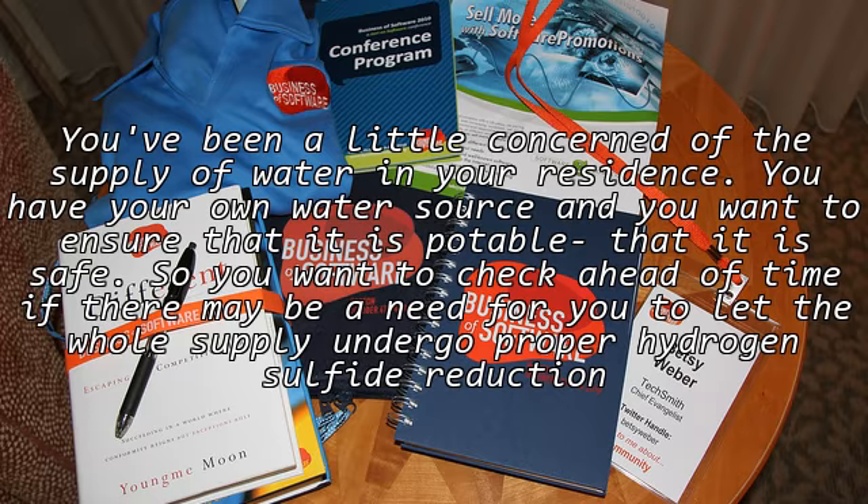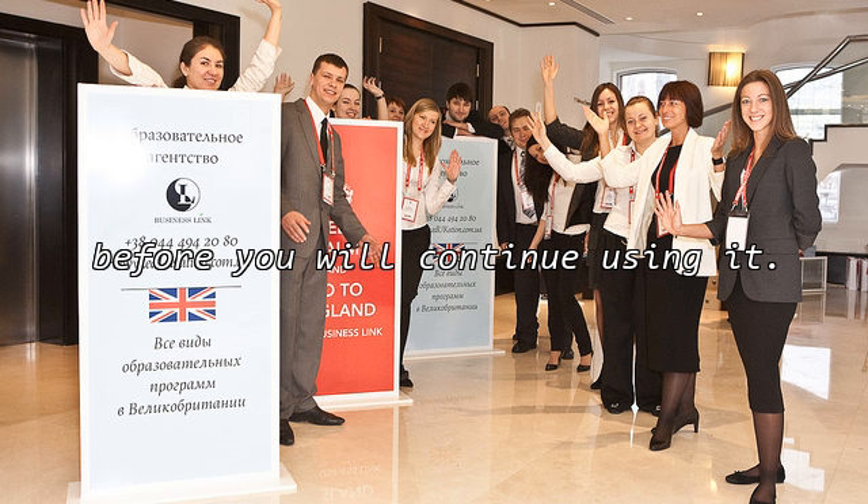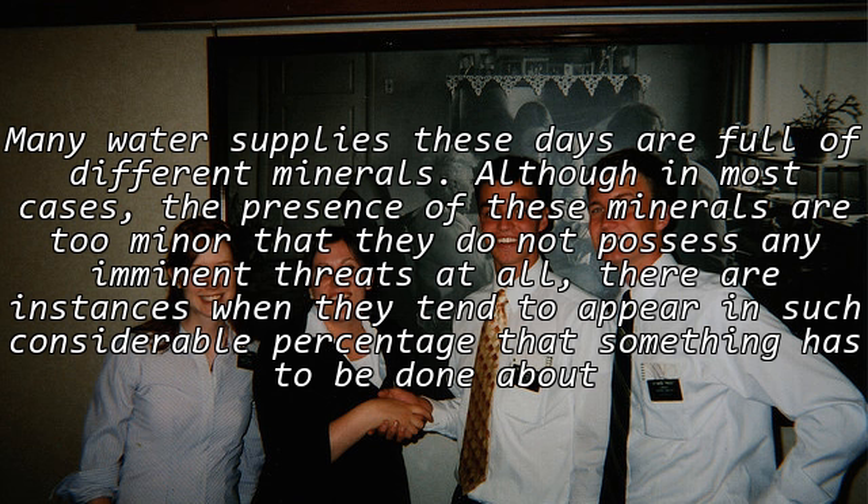You've been a little concerned about the water supply in your residence. You have your own water source and you want to ensure that it is potable and safe, so you want to check ahead of time if there may be a need for you to let the whole supply undergo proper hydrogen sulfide reduction before you continue using it.